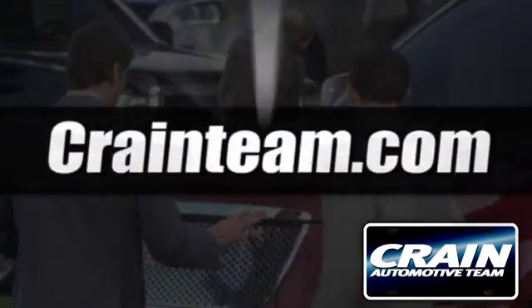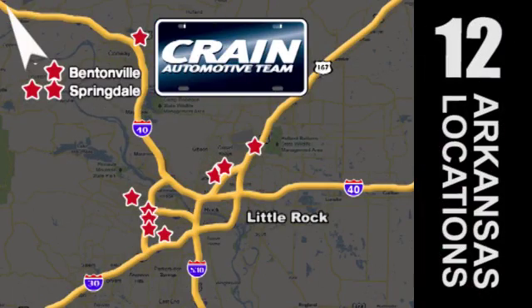Visit us anytime at craneteam.com. Go, go, go — the Crate Team's got them! CrateTeam.com.